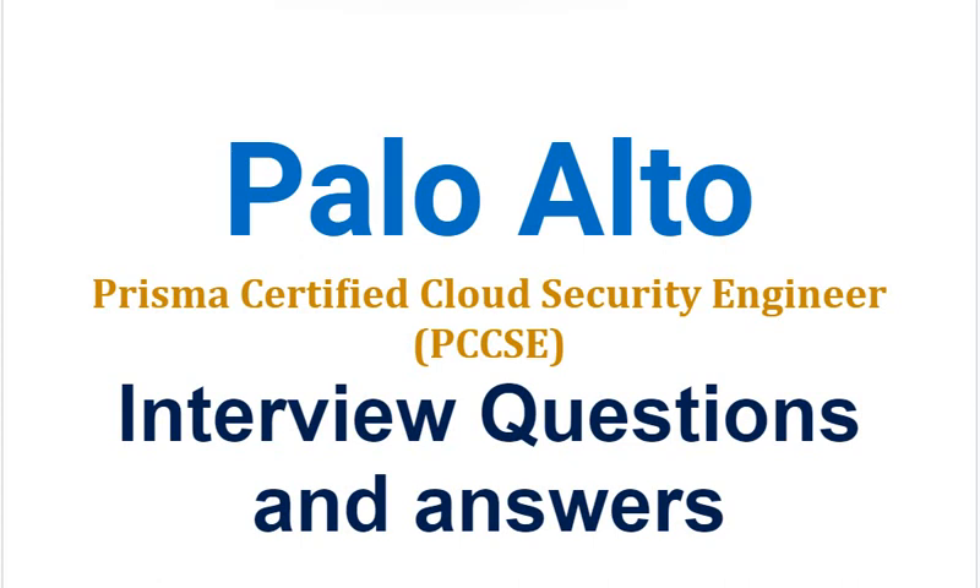Today we are discussing the interview questions and answers for Palo Alto Prisma Certified Cloud Security Engineer PCC-SE. You can download the complete list of Palo Alto based questions from the link provided in the description.